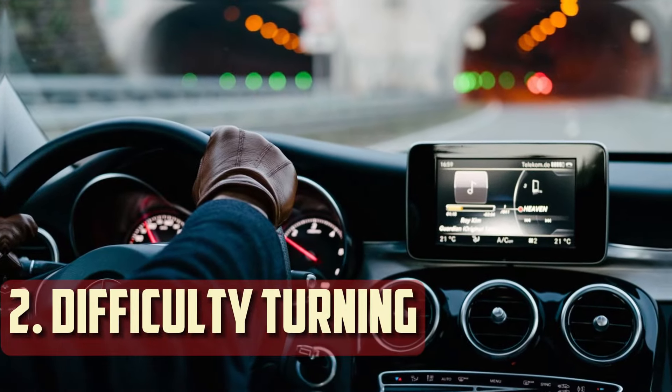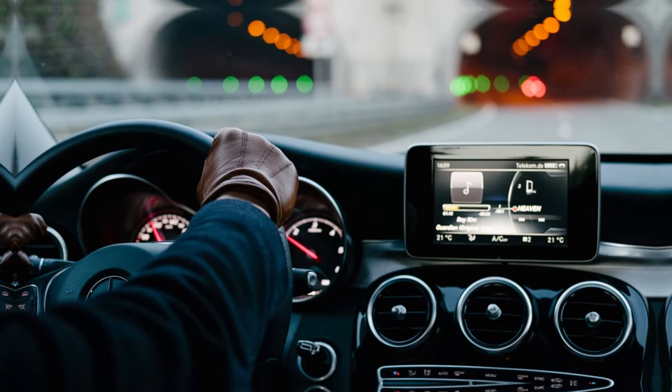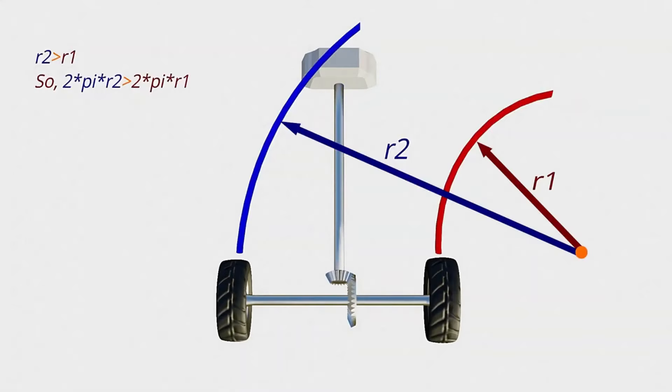Difficulty turning. An abrupt problem negotiating turns can also be a good sign that there is something wrong with your car's differential. This frequently has the sensation that you are not turning at all, and it is frequently accompanied by a roaring or humming sound.